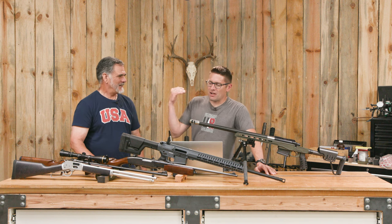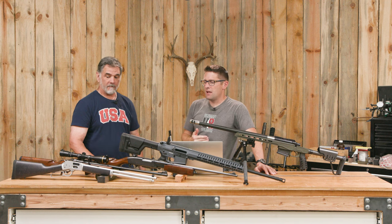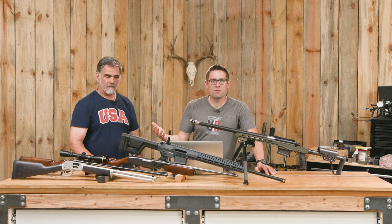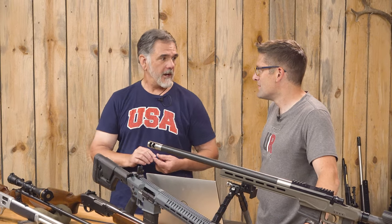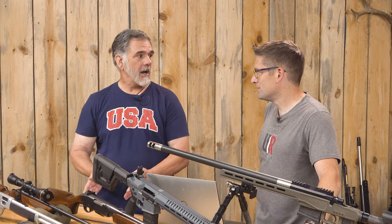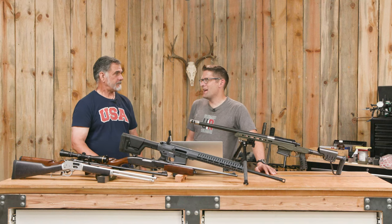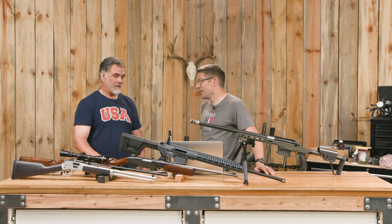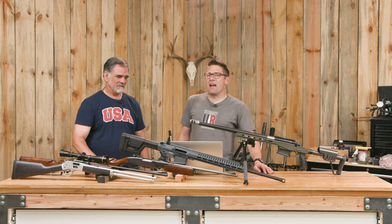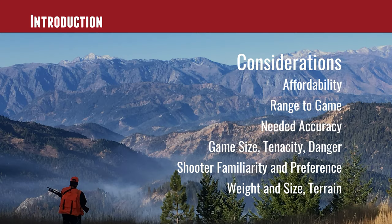We're here filming, talking about hunting and different types of rifle actions — what you have to choose from and why you would pick each one. Guy has hunted with everything here except one type. That's correct — the only thing I have not used in hunting is the slide action or pump action rifle, and I know some of you love those things. They can be quite potent and effective, and they're classics.